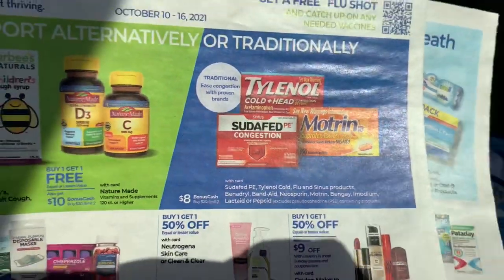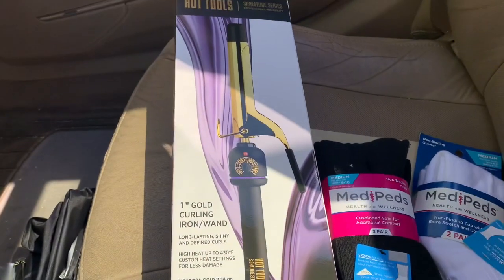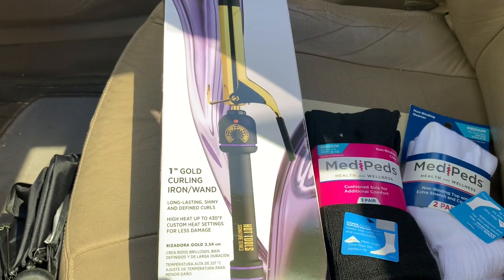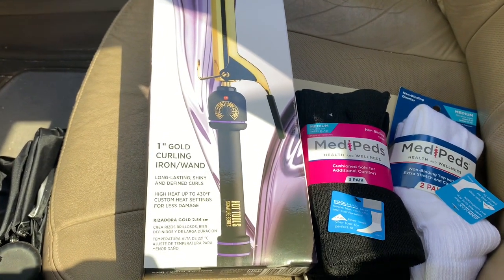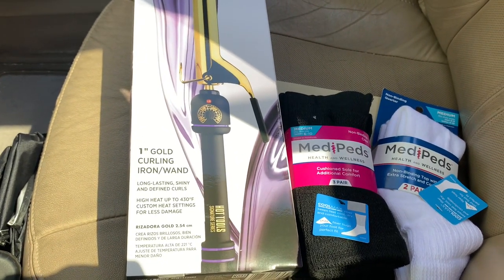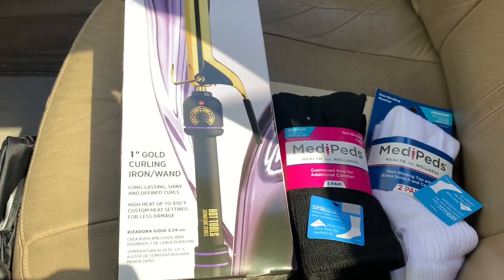I wasn't able to show that in store, so I'll go ahead and attach the in-store clips that I did take. Hopefully you guys can find some good deals this week — let me know in the comments if you found anything that I may have missed. Thank you for watching. Bye.